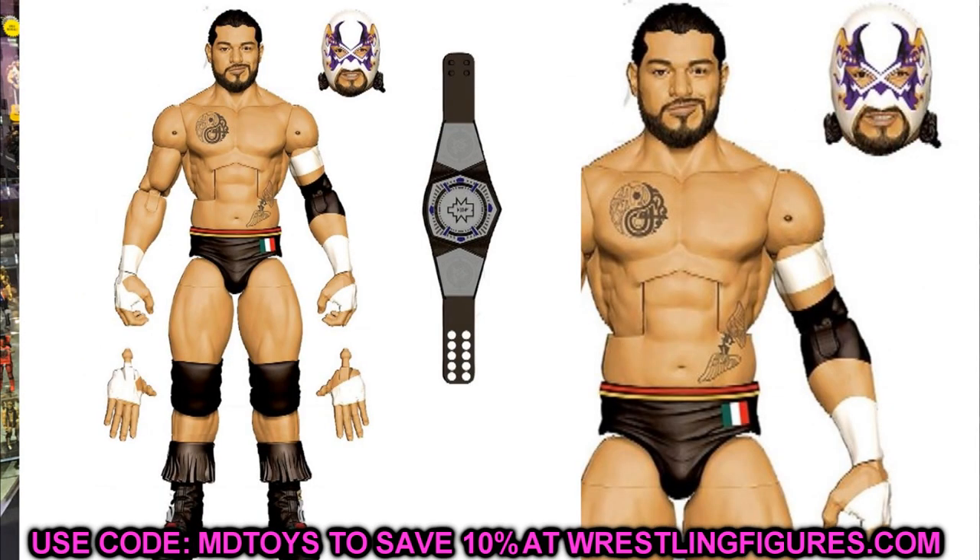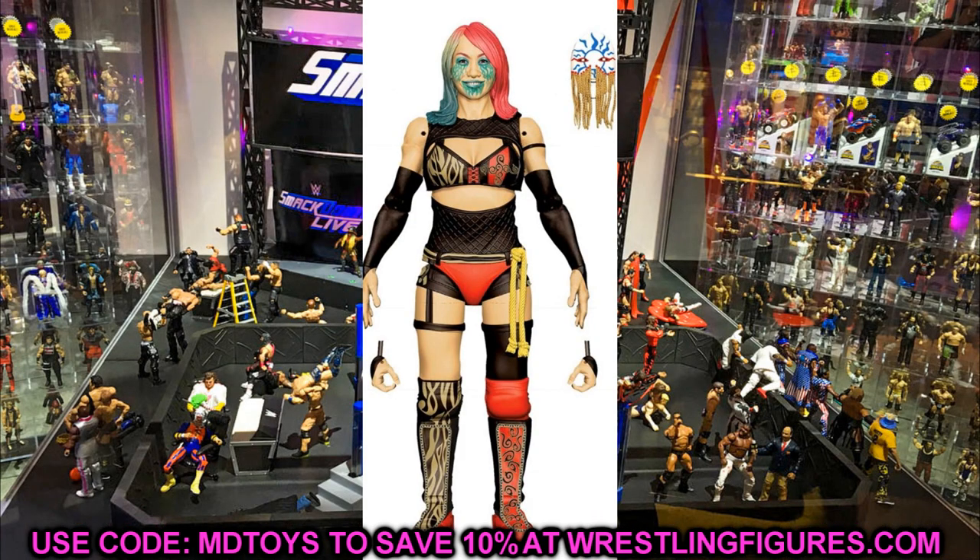Elite 87 also has Santos Escobar, which should be interesting. He comes with the new NXT Championship, a luchador mask head sculpt, and an unmasked head sculpt. This isn't my favorite gear that he's worn — I feel he has better looks — but you do get the tassels on the boots, shorter boot versions, and interchangeable hands. It's really cool to get a first-time-in-the-line Santos Escobar, and I really like the mask head sculpt.